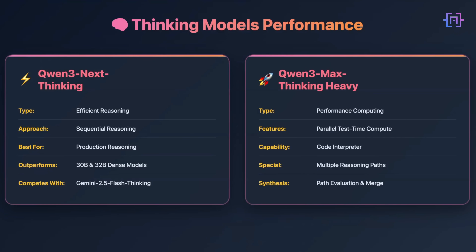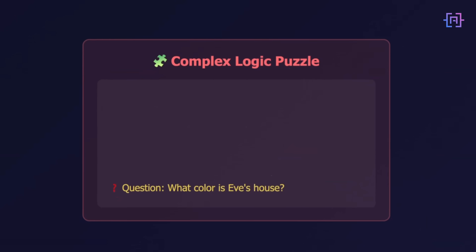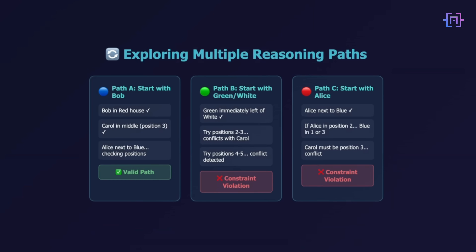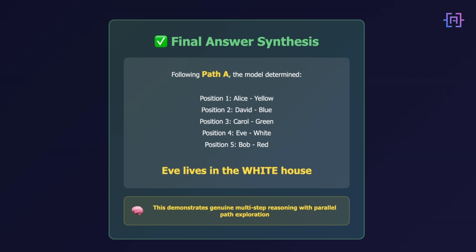Both models have thinking variants worth mentioning because they take a different approach to complex reasoning. Qwen 3 Next Thinking — the efficient model's reasoning version — performs well on reasoning benchmarks. In their testing, it outperforms their own 30B and 32B thinking models and competes with Gemini 2.5 Flash Thinking on several benchmarks. It uses parallel test-time compute and a code interpreter, allowing it to explore multiple reasoning paths simultaneously. On mathematical reasoning benchmarks like AIME 2025 and HMMT, it achieves perfect scores — genuinely difficult tests. I tested this with a complex logic puzzle requiring multiple constraint satisfaction, and it explores different approaches, evaluates them, then selects the most promising path — that's genuine multi-step reasoning.